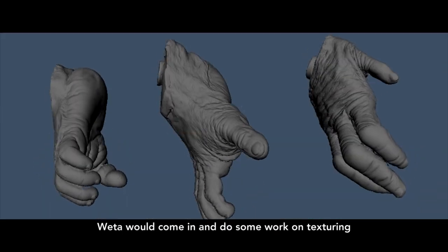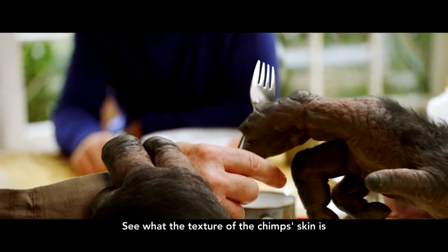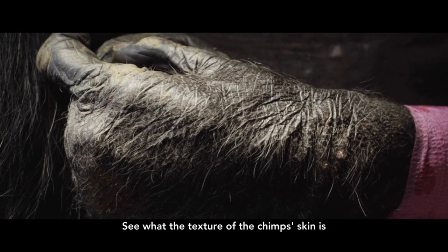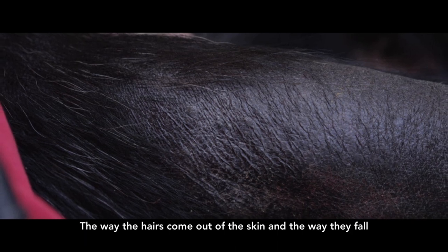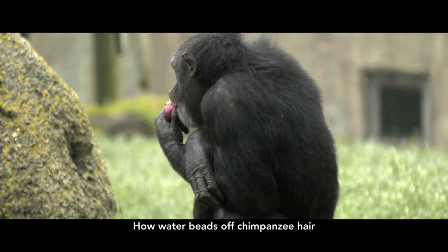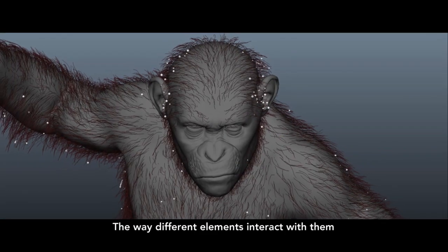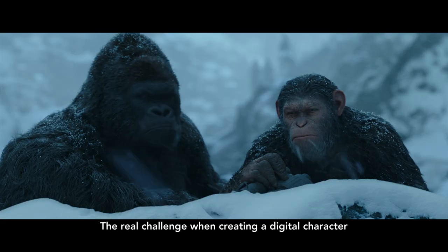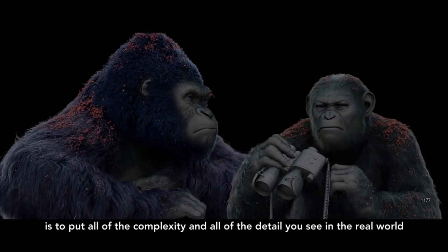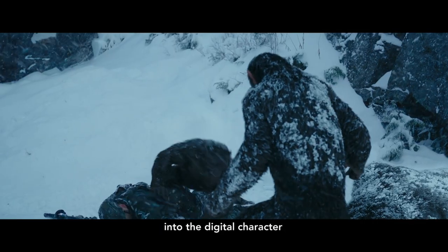Weta would come in and do some work on texturing and stuff there — see what the texture of a chimp's skin is, the way that the hairs come out of the skin and the way they fall, how water beads off chimpanzee hair, the way different elements interact with them. The real challenge when you're creating a digital character is to put all of the complexity and all the detail that you see in the real world into the digital character.